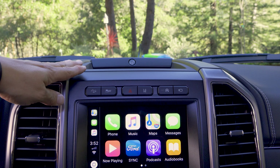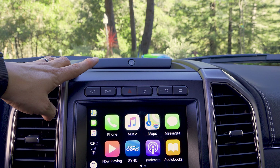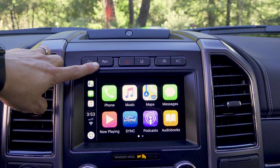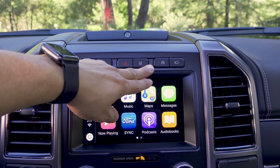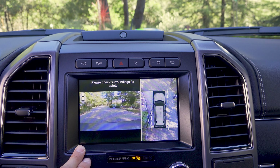Moving over to the center of the dashboard, we have a storage tray at the top of the center stack, and you can see the Bang & Olufsen logo on the optional sound system center channel speaker. Moving down, we have hill descent control, the traction control disable button, hazard light button, lane keeping assistance, the auto start-stop system which is standard on all models of the Expedition, and a button to engage and disengage the 360-degree camera system.